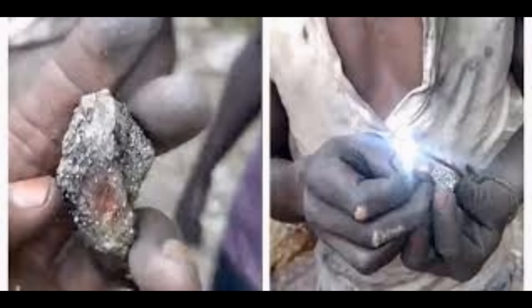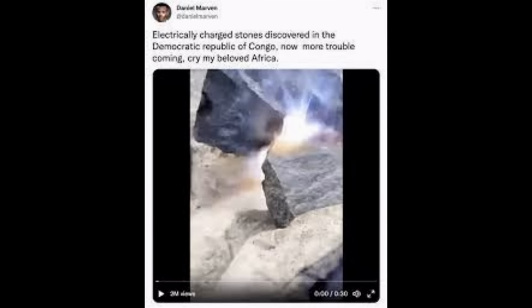Hi everybody. I'm sure you've heard about the mysterious stones from the Congo, where apparently if you connect a wire to the stone it just gives out electricity enough to light an LED and clearly to do with marvellous things. It did go viral and there's an awful lot of videos and photos, and they also sent them off to some experts to be tested to see if it was real or not.